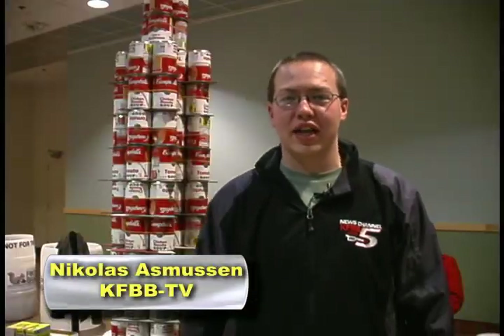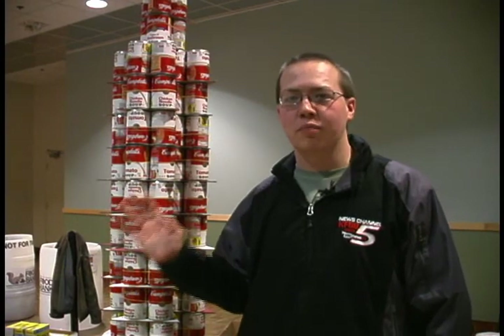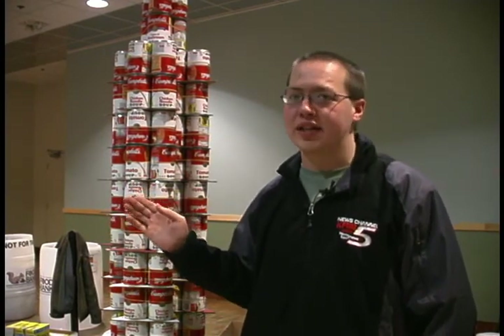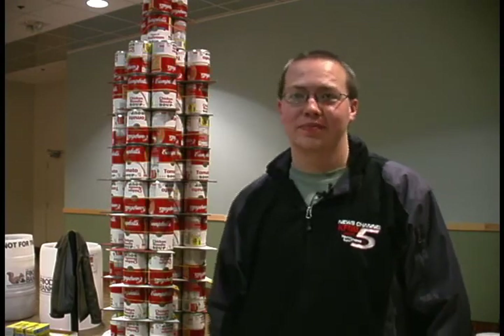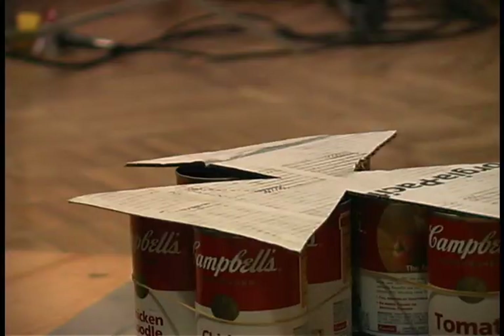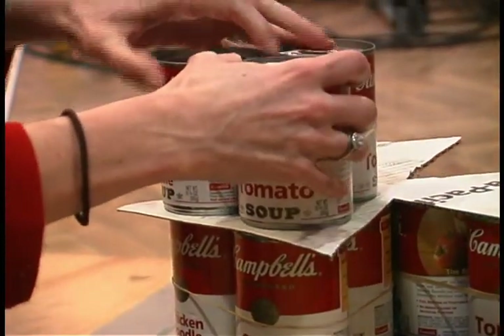This is KFBB's Canstruction. We are building our television studio complete with an 8-foot high tower made entirely out of Campbell's soup cans. We use the Campbell's cans because of the red and white pattern, and as you know, TV antennas are red and white to help airplanes see them.